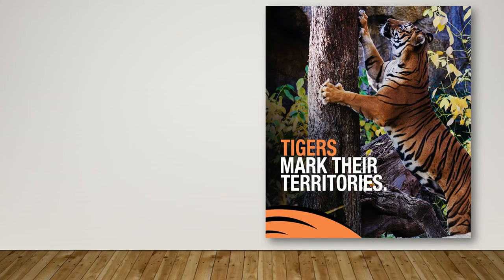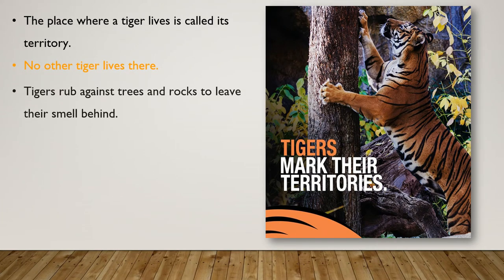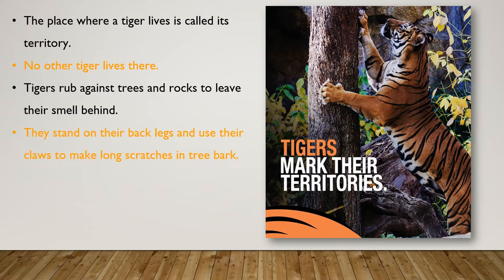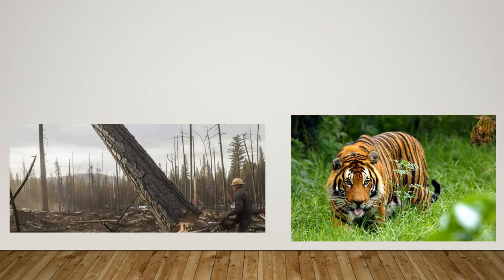The place where a tiger lives is called its territory. No other tiger lives there. Tigers rub against trees and rocks to leave their smell behind. They stand on their back legs and use their claws to make long scratches in the tree bark. These are signs that tell other tigers to stay out.